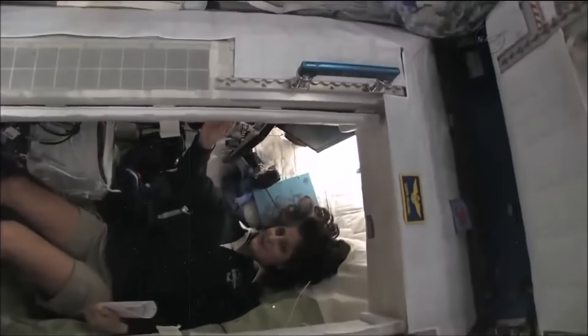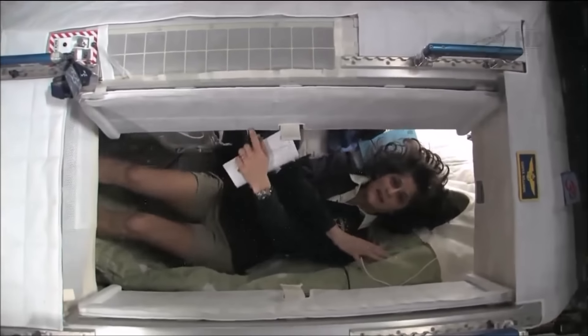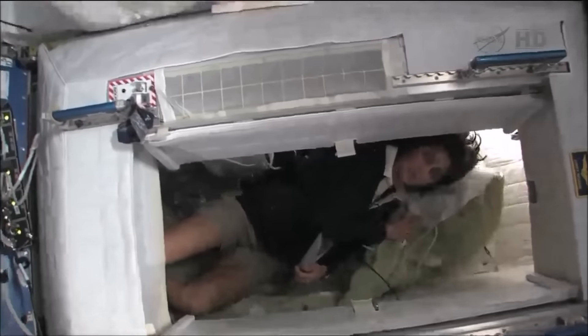I'm inside — it's sort of like a little phone booth, but it's pretty comfy. I've got a sleeping bag right here that we sleep in, so it's sort of like a little bit of a cover.